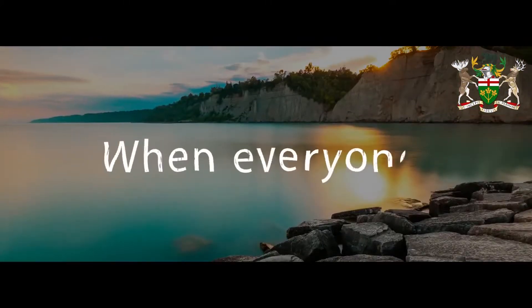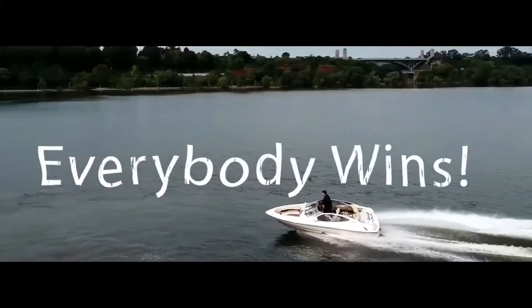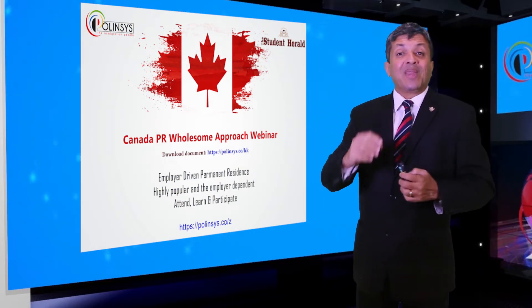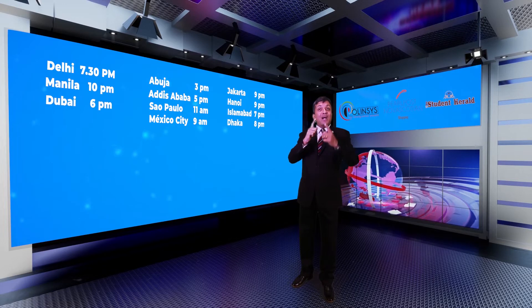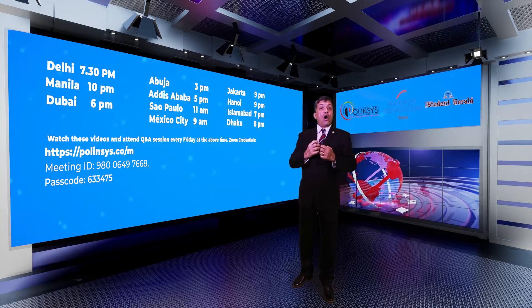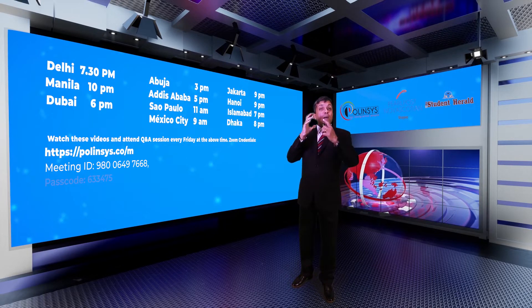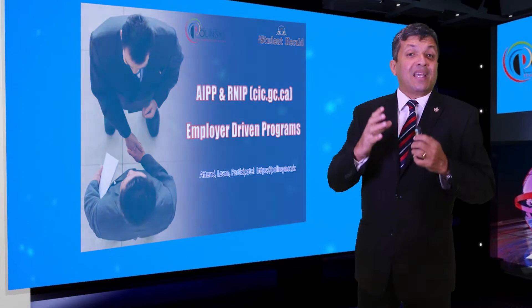The second most popular Canadian permanent residence pathway is the employer-driven pathway. Under this program, people with work experience use the Canadian job market to obtain a job from an approved employer, which could lead to Canadian permanent residence. There are two major Canadian residence pathways through the employer-driven program.